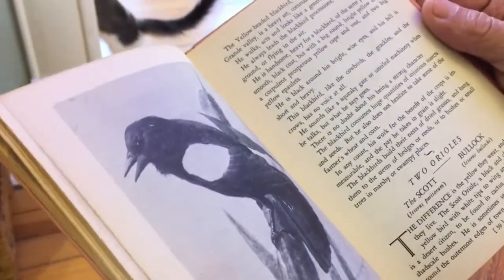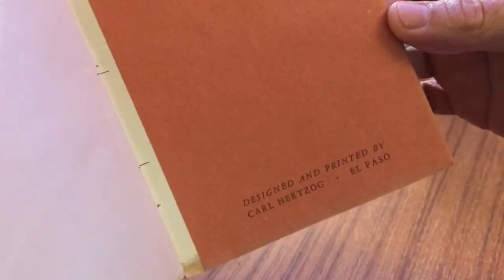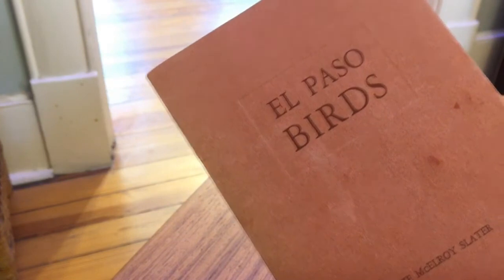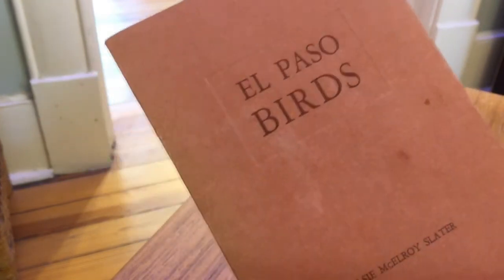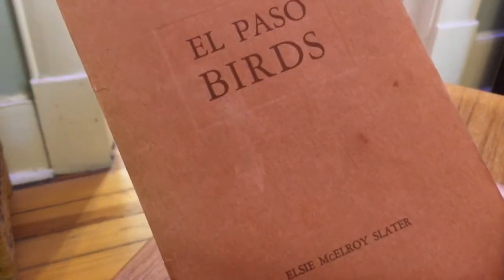Look what's so special about it — it was designed and printed by Carl Herzog here in El Paso. Carl Herzog is one of the premier book designers and pressmen in El Paso. He worked for Texas Western Press and did a bunch of incredibly wonderful books. This one I'm sure is rare — I'm sure it was a limited edition. I've never seen anything like it, and it was probably printed as a private press project. He did a lot of these solo projects that were apart from Texas Western.